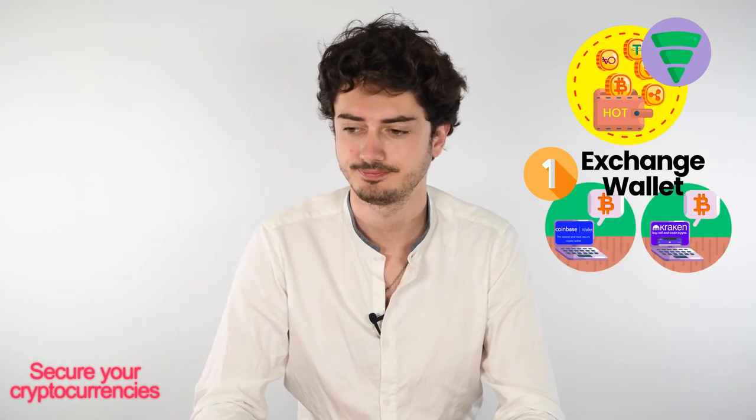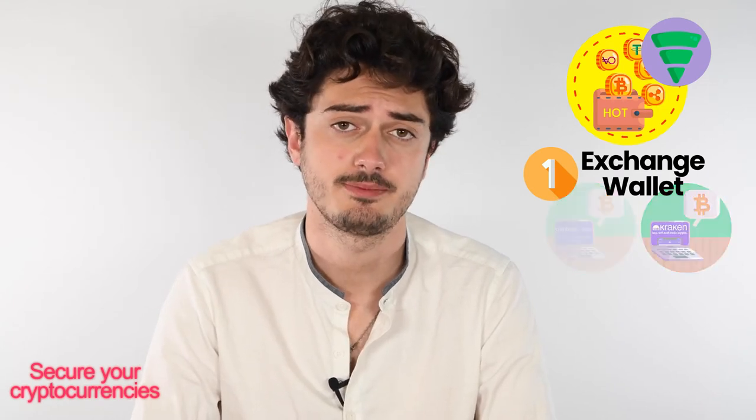Now let's dive into hot wallets. As we said before, these are made for on-the-go transactions and are solely online. The first kind of wallet you may encounter is exchange wallets. The first thing you do when discovering cryptocurrencies is to set up an account on an exchange platform, and when doing so you can leave your crypto there — but this practice presents two issues. Firstly, you can be hacked, and secondly, the platform itself can be hacked.